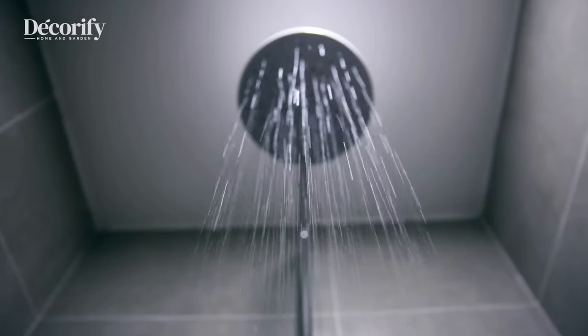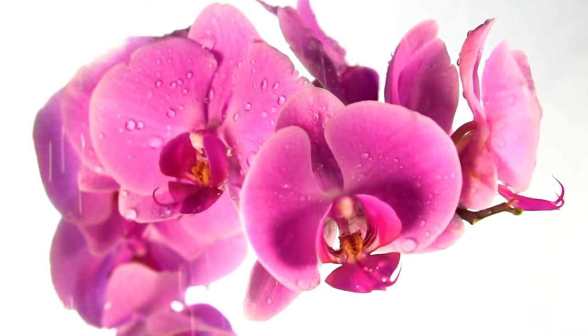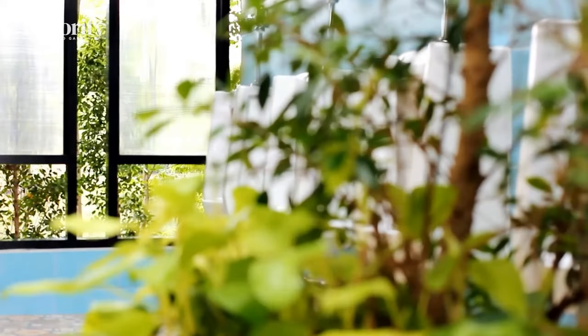Adding plants to your shower offers multiple health benefits, including improving your air quality, increasing your energy, and boosting your mental health. Plants can create a relaxing atmosphere and add vibrance to any room by reminding us of nature.